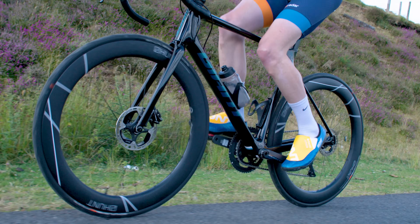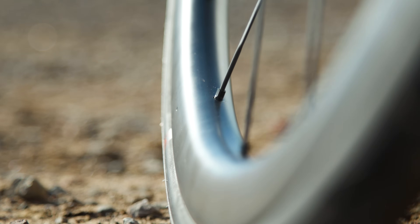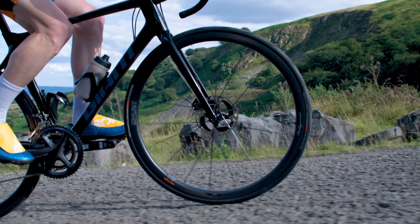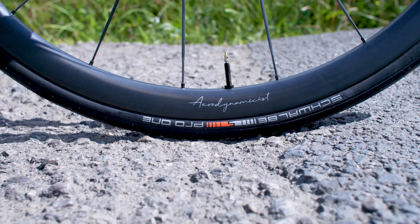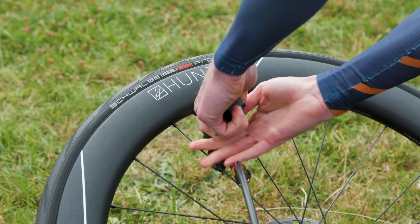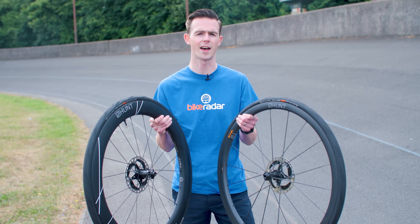The 32 Aerodynamicist UD Carbon Spoke Disc wheels are designed to be as light as possible. They use a shallow hookless carbon rim measuring 32 millimeters deep and 25 millimeters wide, and feature carbon fiber spokes said to be both lighter and stiffer than conventional steel spokes. All in, the lightweight wheels are claimed to weigh 1,213 grams — around 450 grams lighter than the aero wheels. Both wheelsets are set up tubeless with 25c Schwalbe Pro One TLE tires and the same disc brake rotors and cassettes to keep the test as fair as possible.